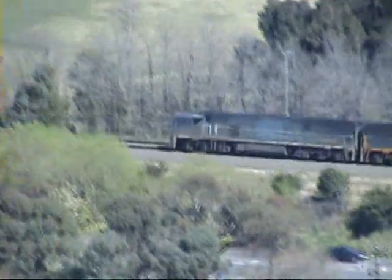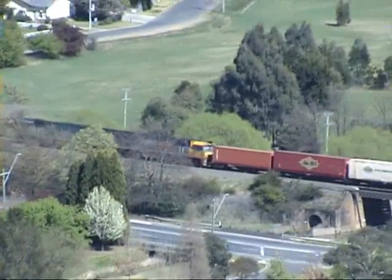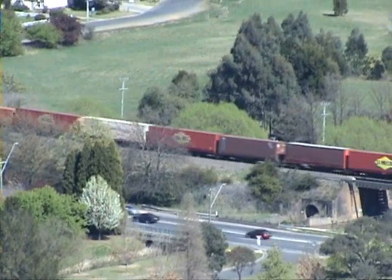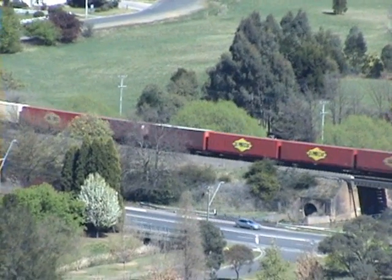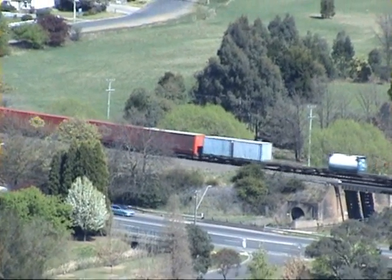There's Craigieburn, and there's also at the balcony. Craigieburn's out behind that entrance. Yes, and this is the camera. That's right.